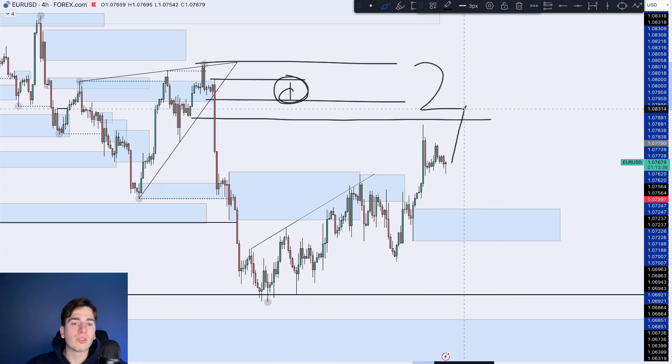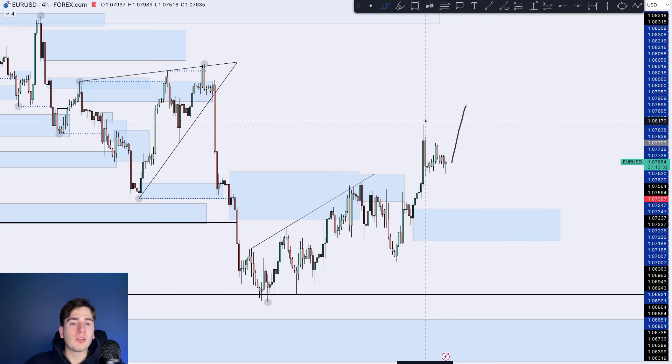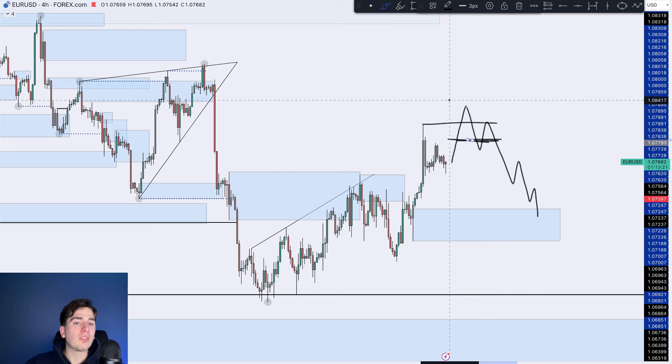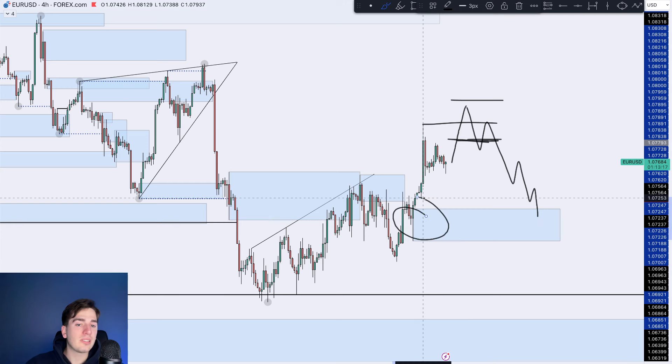Supply is on number one, or this overall supply is on number two. That is preferable also just because we'll get a better entry, as this will then become your fractal high, which then breaks, and hopefully somewhere over here is your fractal low. And then we can take a nice trade from over here with the stop loss over here and then an easy one to three risk to reward back down into this demand zone.